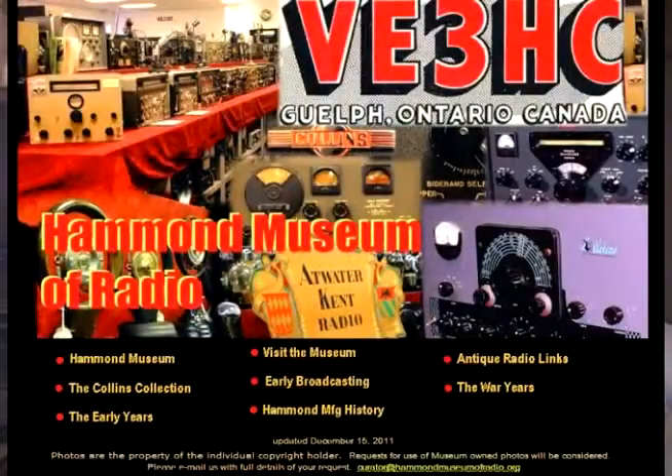If you want to see a really good radio, speaker, and microphone collection, go down to the Hammond Museum. That's just down the road here in Guelph — Hammond Manufacturing, Bill Hammond — they've got a massive collection there. You have to make an appointment though, you can't just walk in. But it's well worth visiting if you're interested in this stuff.